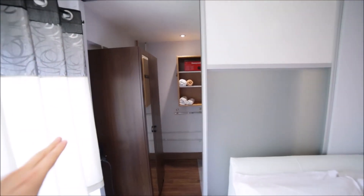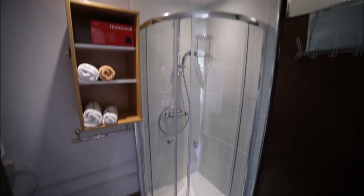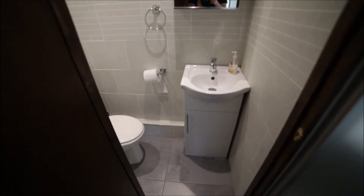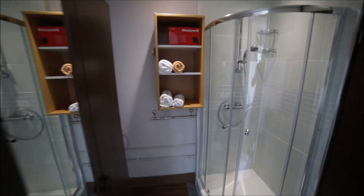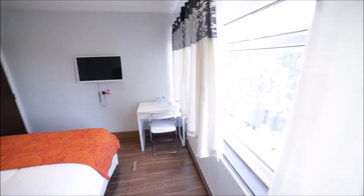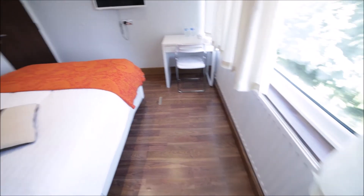The wardrobe has a sliding door and some shelves. Here is a shower unit and a separate toilet with the sink, mirror and toilet. So that's the bathroom and the toilet. And that's the view of the room from the other side. We also have a big radiator for heating.